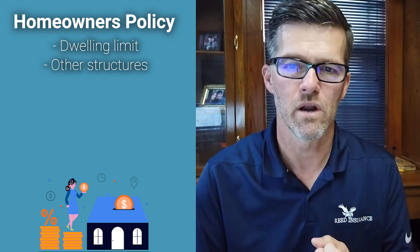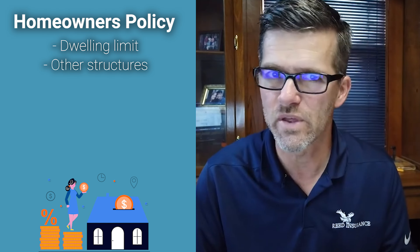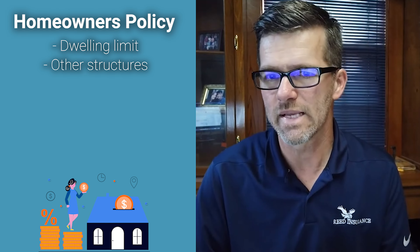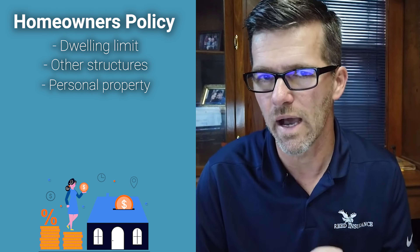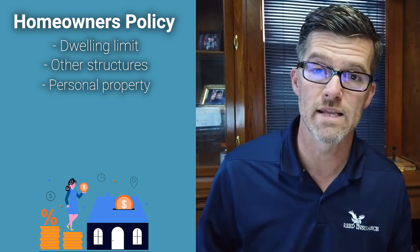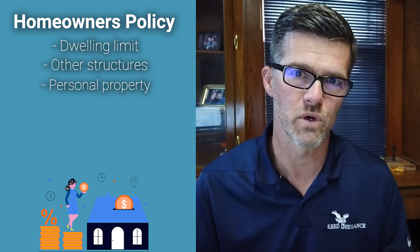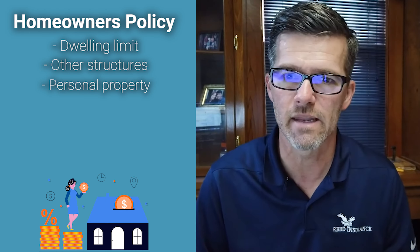Inside that package is your dwelling limit, your other structures such as sheds and fences, and other things like that. The next thing is your personal property or your contents — the things that you own. That includes things that are outside, such as maybe your lawnmower and your weed eater, as well as all your clothes that are inside, furniture, things like that.